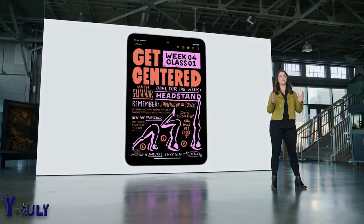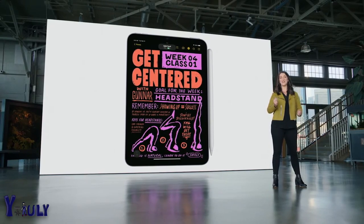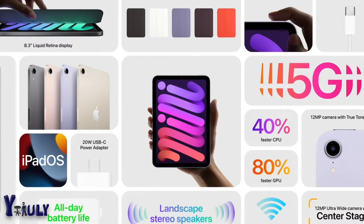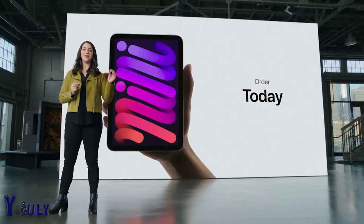iPad mini now supports the amazing second-generation Apple Pencil, which magnetically attaches to the side of iPad mini. The new iPad mini starts at just $499, and it'll be available in both Wi-Fi and cellular configurations. You can order it today, and it will be available next week.